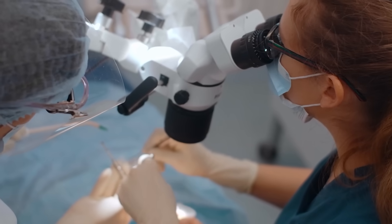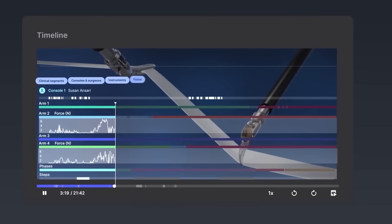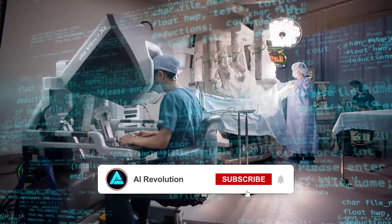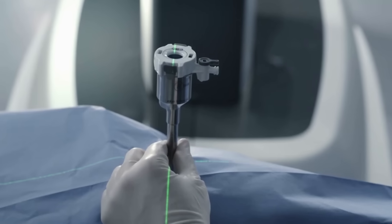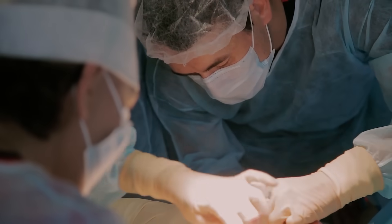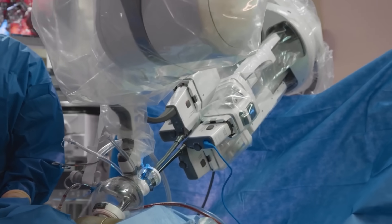The results are impressive. The robot matched human performance across tasks and showed consistent precision, reducing the risk of errors. This approach eliminates the need for time-consuming programming, making it scalable for more surgical procedures. The researchers aim to enable robots to perform full surgeries autonomously in the future. This breakthrough not only improves accuracy but also has the potential to address shortages of skilled surgeons globally, offering high-quality surgical care even in remote locations.